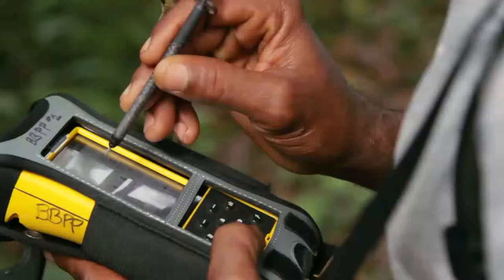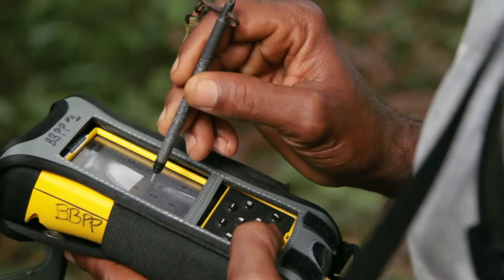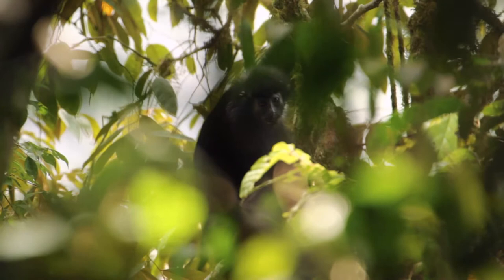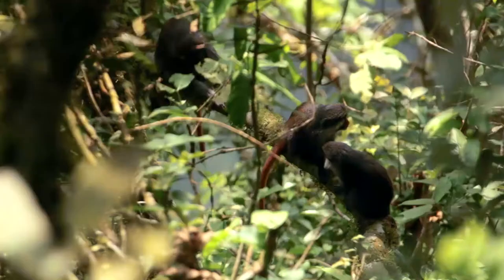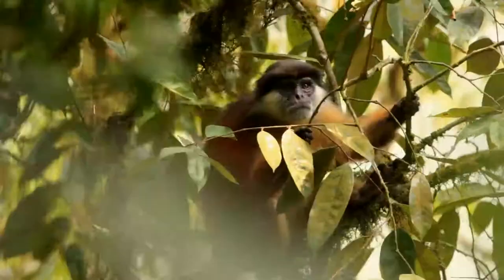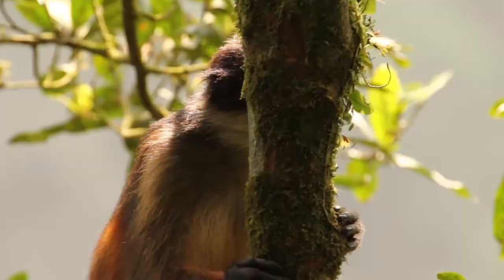Ever since her early visits to the island, Gail has been collecting data on the primates of Bioko. Some of those species include the black colobus, the red-eared guenon, and the putty-nosed monkey. The island is also home to one of the most endangered species of primate in the world, the endemic Pennant's red colobus.